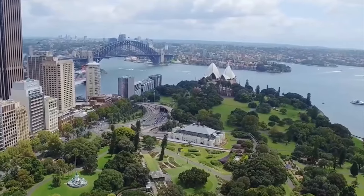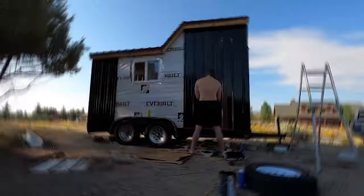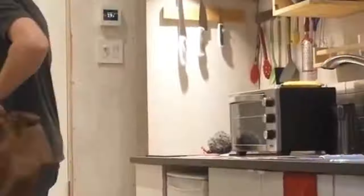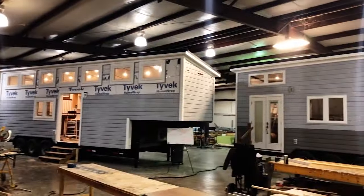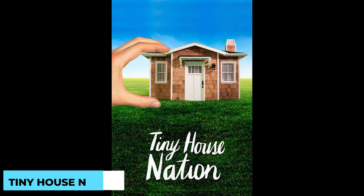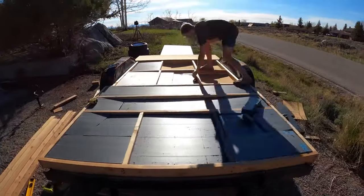However, it wasn't until the 21st century that tiny homes truly captured the world's imagination. A wave of environmental concerns and a desire for financial freedom encouraged individuals to embrace downsizing and sustainable living. The movement picked up steam thanks in part to the proliferation of social media and dedicated television shows. Popular TV shows like Tiny House Nation and Tiny House Big Living had viewers hooked, proving that living with less could be both chic and practical.